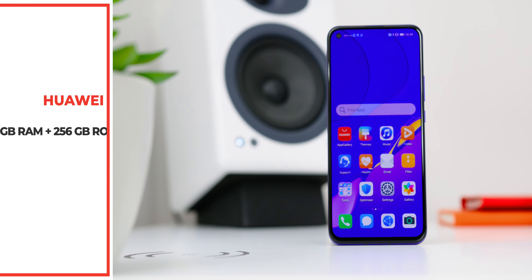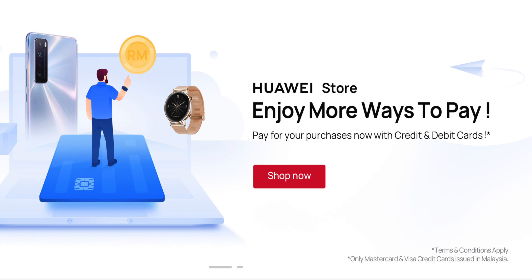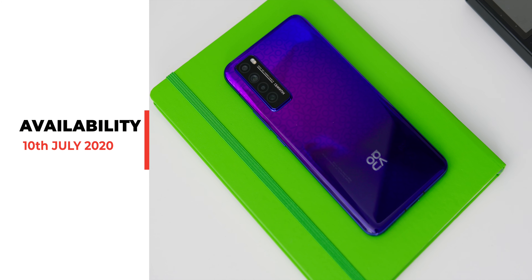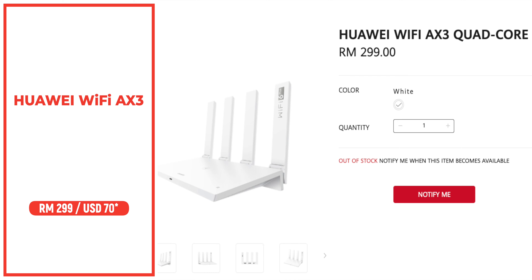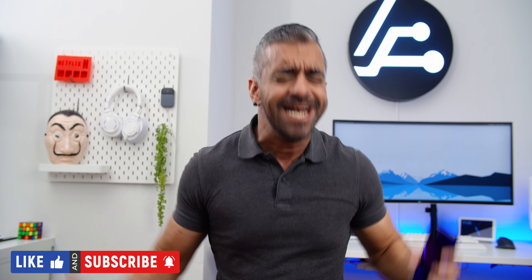Those are the 7 reasons why you should consider getting the Huawei Nova 7, retailing at RM1999. It's available nationwide at all Huawei Experience Stores. You can also enjoy rewards worth up to RM1315, including a pair of mini speakers, a Nova 7 casing, Huawei Video cloud storage of 15GB valid for 12 months, and member center rewards worth up to RM1000. The phone is available from the 10th of July, alongside the Huawei Wi-Fi AX3 at RM299. Thank you for watching — like, share, and subscribe to Adam Lobo TV!